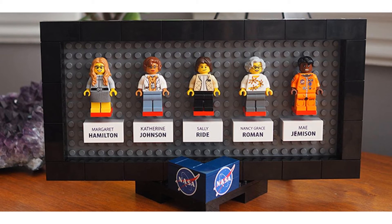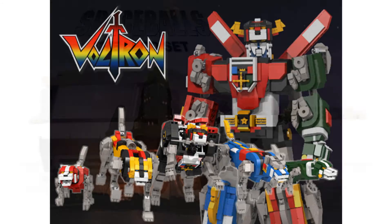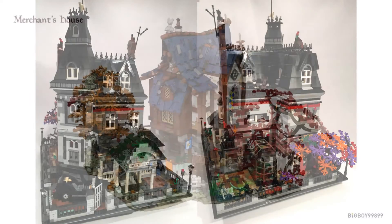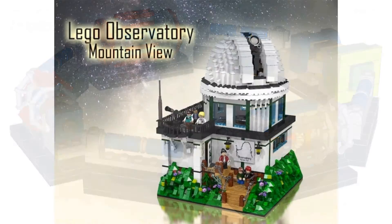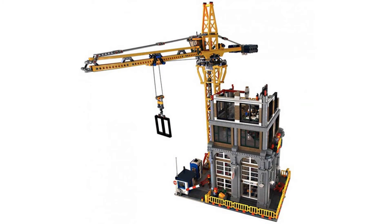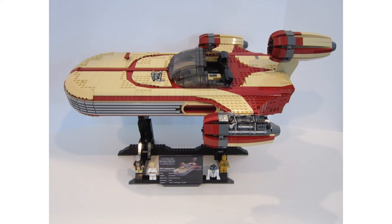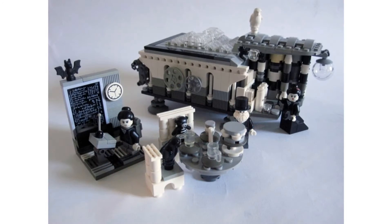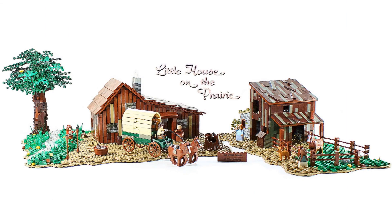There were 12 projects that qualified for review, which included Voltron Defender of the Universe, Spaceballs, Eagle 5, The Addams Family Mansion, The Merchant's House, The Large Hadron Collider, LEGO Observatory, Mountain View, Modular Construction Site, The Women of NASA, Star Wars UCS Landspeeder, Lamborghini Veneno Roadster, Lovelace and Babbage, and The Plum Creek — The Little House on the Prairie.